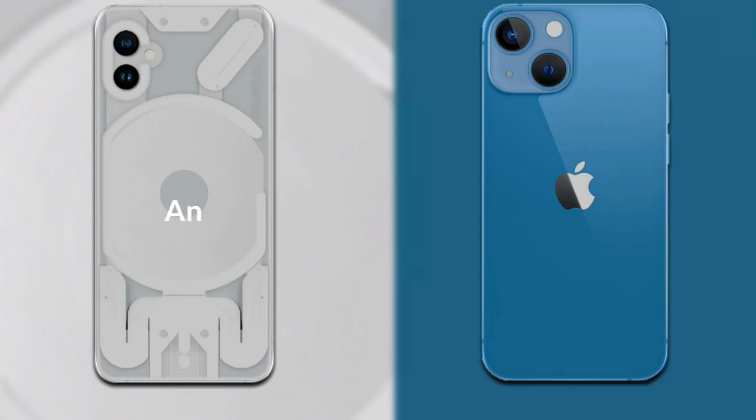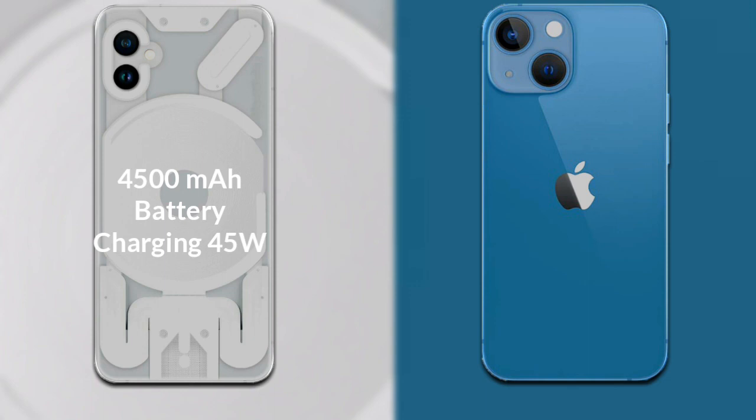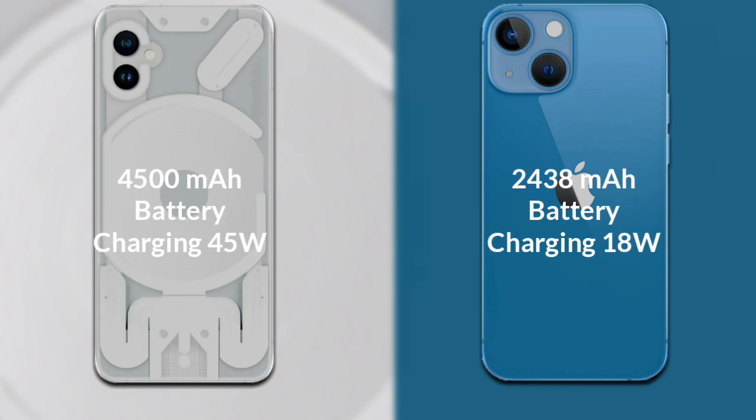Regarding the operating system, the Nothing Phone 1 runs Android 12, while the iPhone 13 Mini runs iOS 15. For battery, the Nothing Phone 1 has a 4500mAh battery with 45-watt fast charging support, while the iPhone 13 Mini has a 2438mAh battery with 18-watt fast charging support.